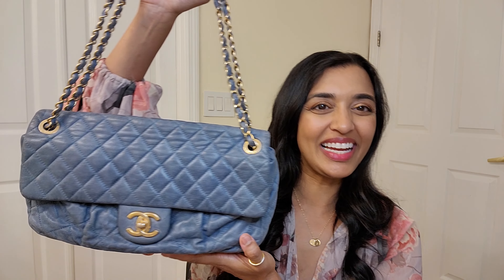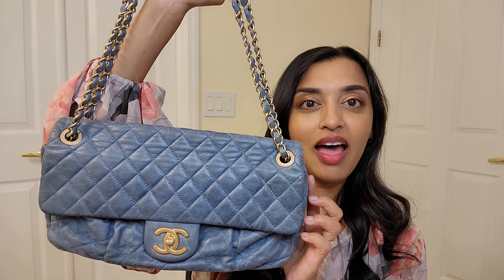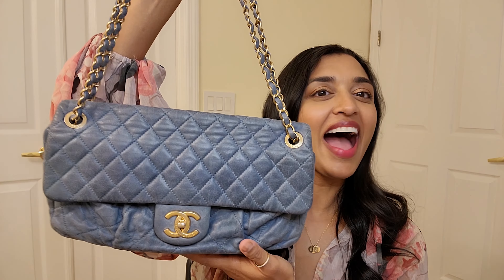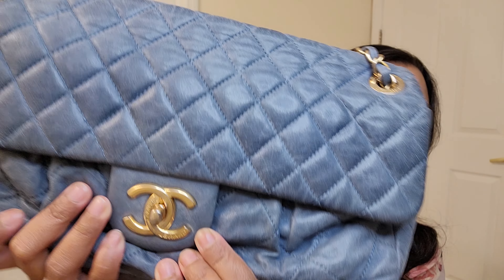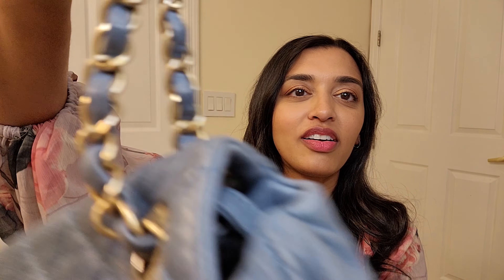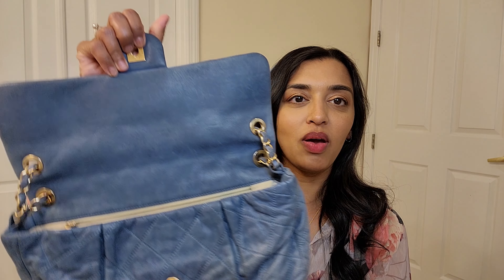I do have a Chanel bag — I've shown it before, but I'll give you guys a little eye candy today and show you again. This is the only Chanel bag in my collection: my beautiful Chanel iridescent chic quilt bag in this gorgeous blue color. I absolutely adore this color. It has all the classic elements — the turn lock closure, the beautiful gold hardware, and the gorgeous quilting which is just so soft and supple. It's a flat bag — a single flat.